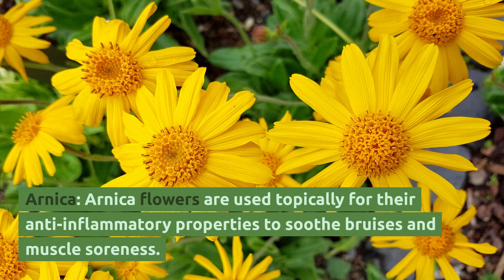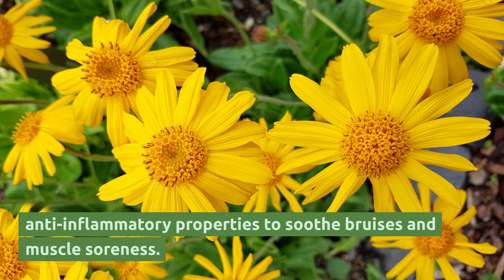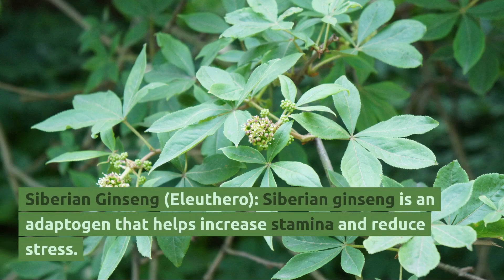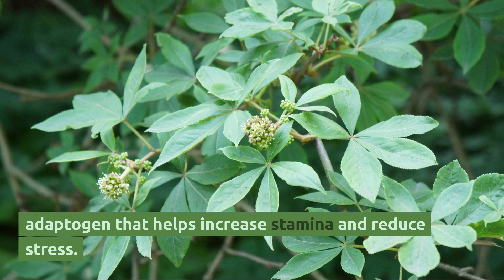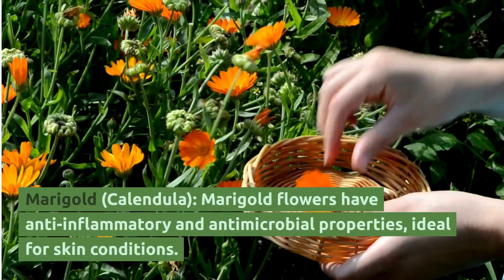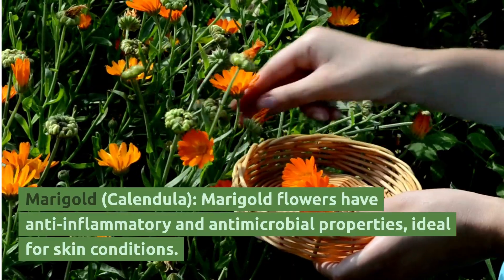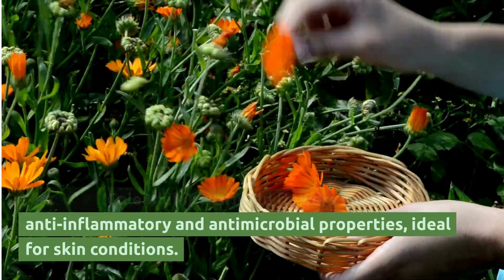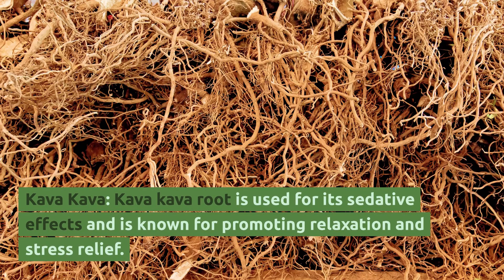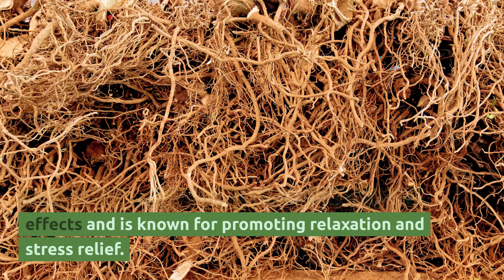Arnica: Arnica flowers are used topically for their anti-inflammatory properties to soothe bruises and muscle soreness. Siberian Ginseng (Eleuthero): Siberian ginseng is an adaptogen that helps increase stamina and reduce stress. Marigold: Marigold flowers have anti-inflammatory and antimicrobial properties, ideal for skin conditions. Kava Kava: Kava kava root is used for its sedative effects and is known for promoting relaxation and stress relief.